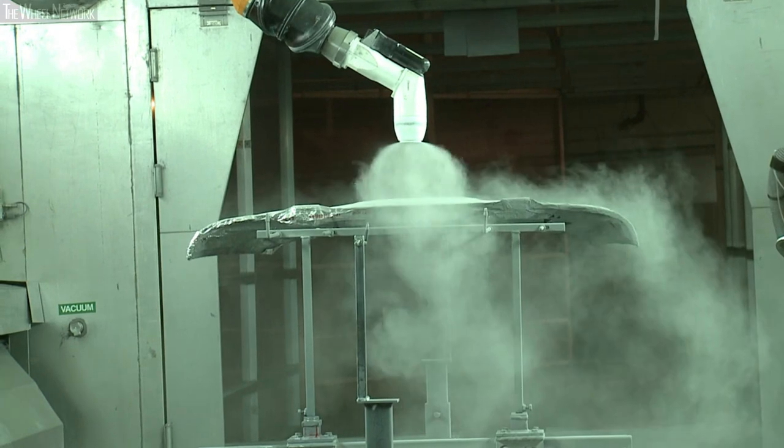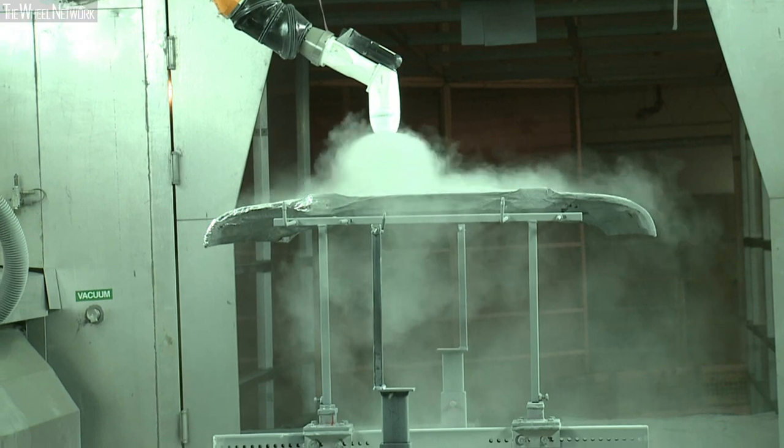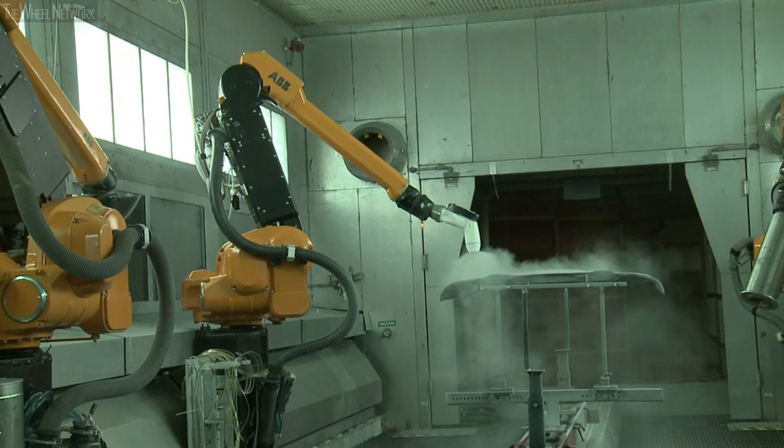Powder doesn't circulate as well as liquid paints do, so we test for circulation. We test whether it works in equipment — does it build up in equipment? Does it spray nicely? How thick or thin can we spray it? Is it harder to spray than previous powders? We basically benchmark it versus previous powders.